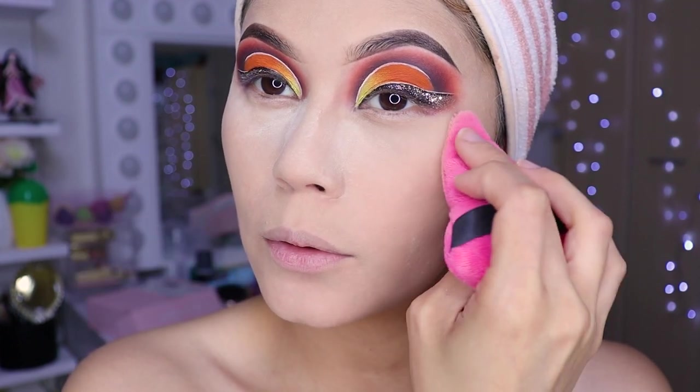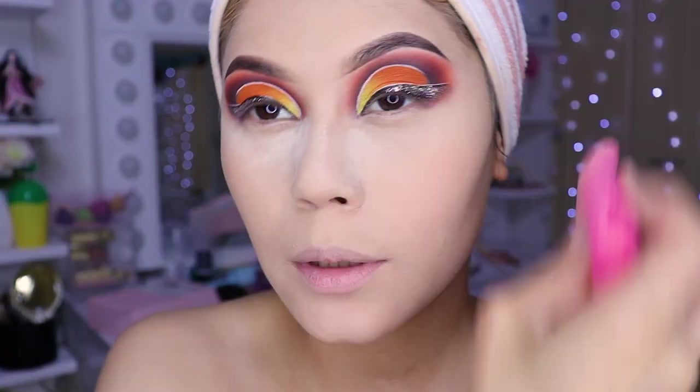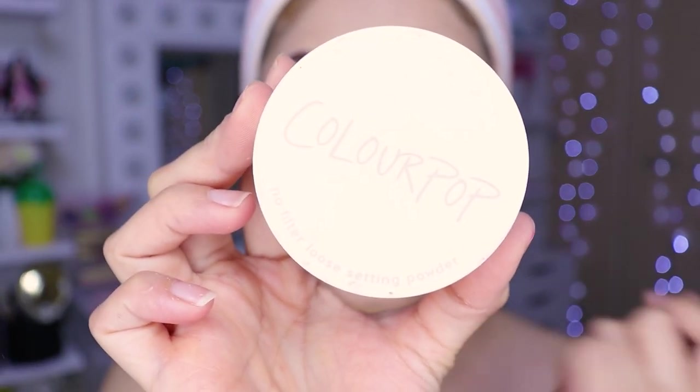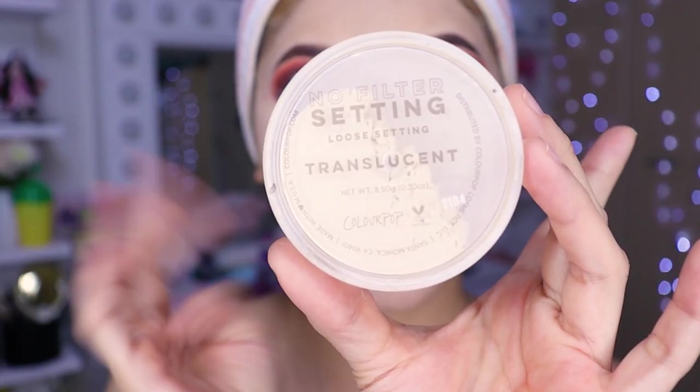Now it's time to seal all the product — the foundation and concealer — so we get a super great skin finish without any shine. The powder I used is Color Pop translucent, which I love, love, adore, and am obsessed with.